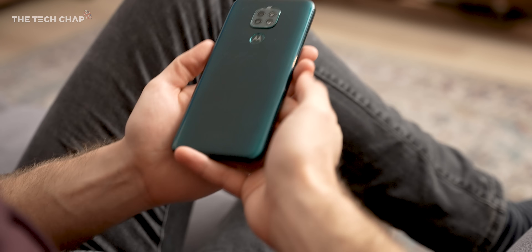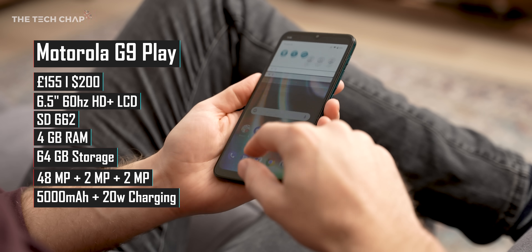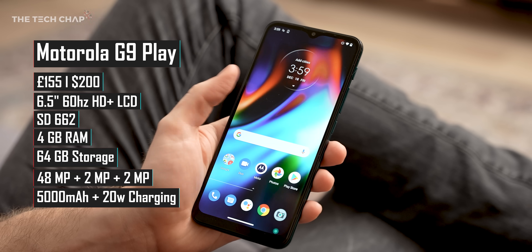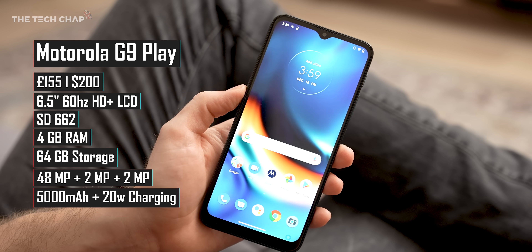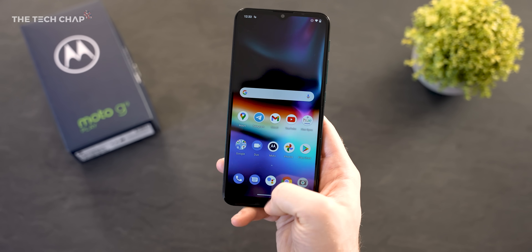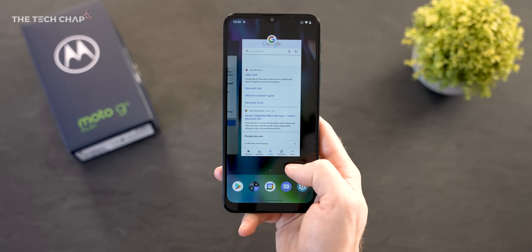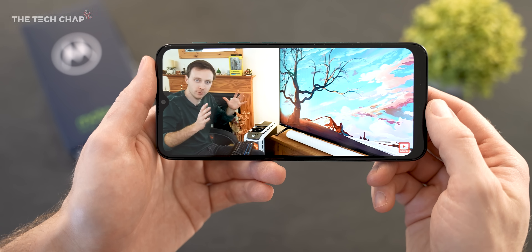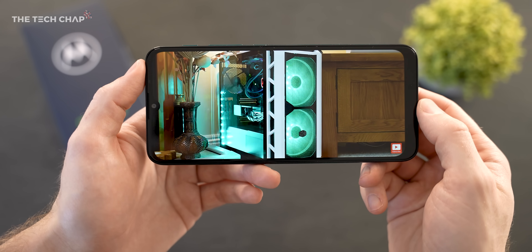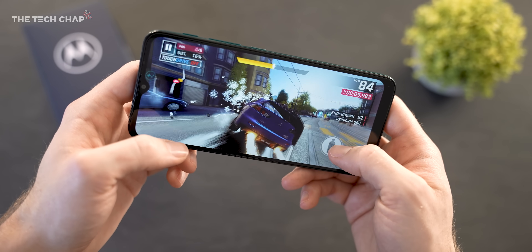Moving on, I want to show you the Moto G9 Play, which costs about £150. Motorola offers so many different phones it's actually kind of confusing, but the latest G9 Play is one to consider. One of the big selling points for me is the software — it's pretty close to stock Android 10, so there's not much bloatware or anything to slow it down. It's a lovely phone to use, but for the £50 or so you're saving over the Poco or the Mi 10T Lite, there are quite a few compromises.